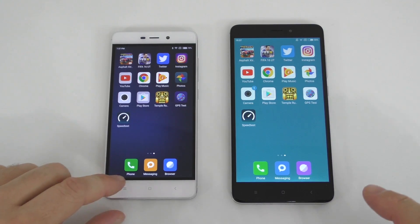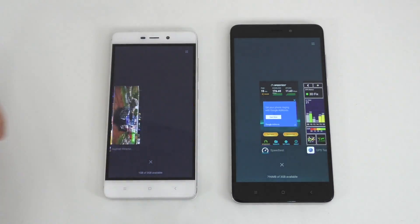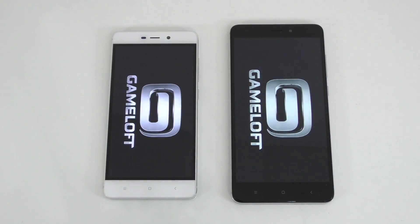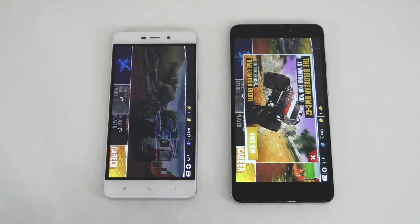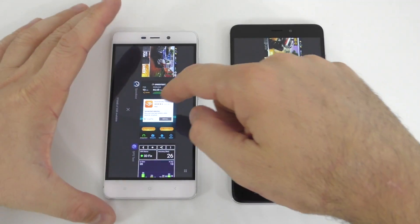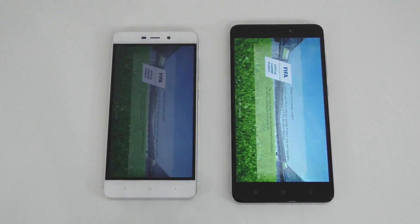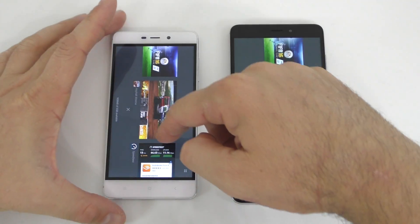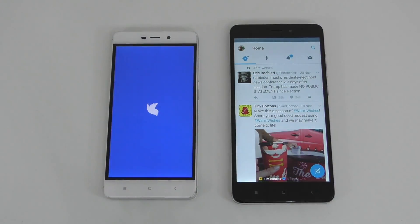Now let's check the multitasking — which apps stayed running in the background. Scrolling to the end, let's try Asphalt Xtreme — unfortunately both devices had to reload that game. Moving to multitasking, let's try FIFA 16 — again both had to reload that game, so we'll leave that in the background.